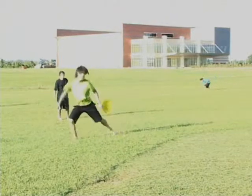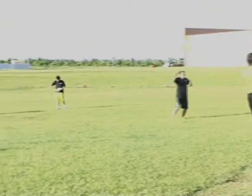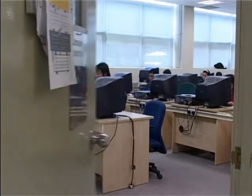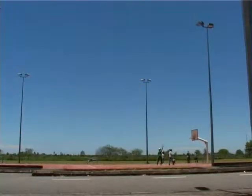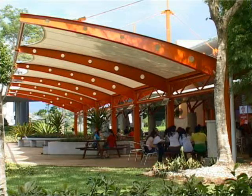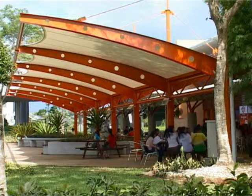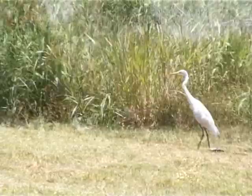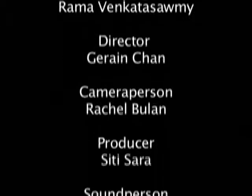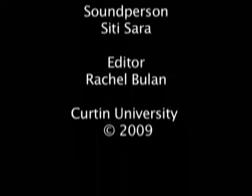And of course, mass comm students have access to all the other Curtin facilities such as the library, student computer labs, outdoor sports facilities, and places to eat and socialize. So now you are ready to have a whole lot of fun. Good luck with your studies at Curtin University.